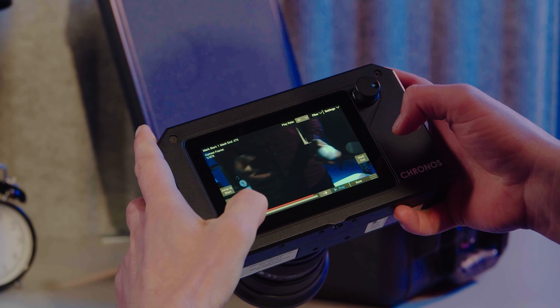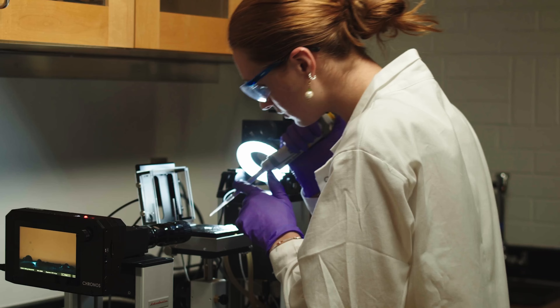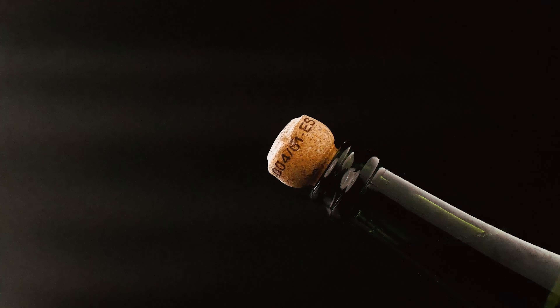Order, unbox, power on, and start shooting. Review and store your clips directly inside the camera. With Kronos 4K12, it's time to focus on the subject, not the setup.